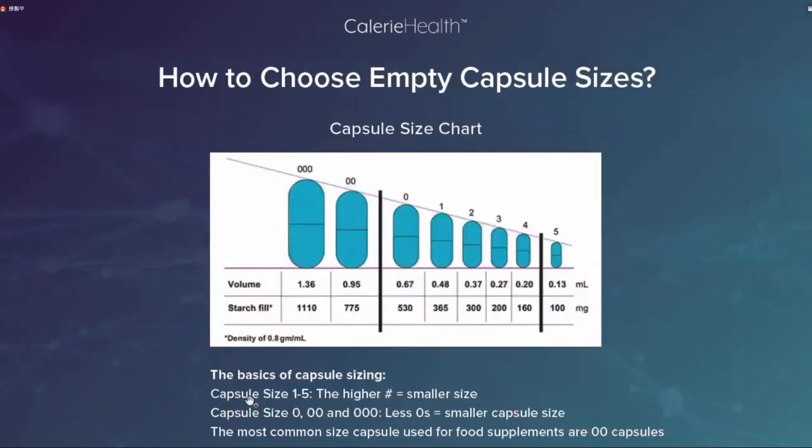How to choose empty capsule size: capsule sizes range from 000 (largest) down to 5 (smallest). The more zeros, the bigger the capsule. The most common capsule size for food supplements is size 0 or 00. 大家常以为零是小号，其实不是——零越多胶囊越大，000是最大的一种胶囊，5号是最小的。普通食品补充剂最常见的胶囊是0号或00号。